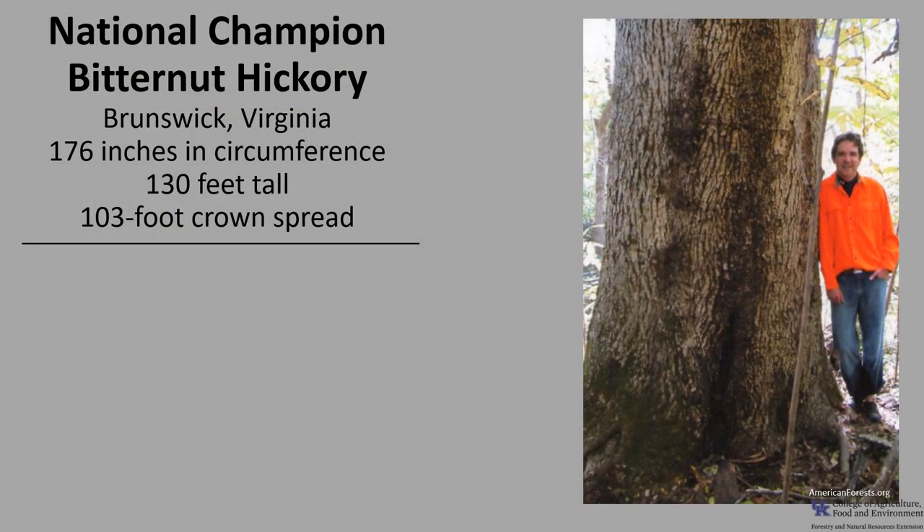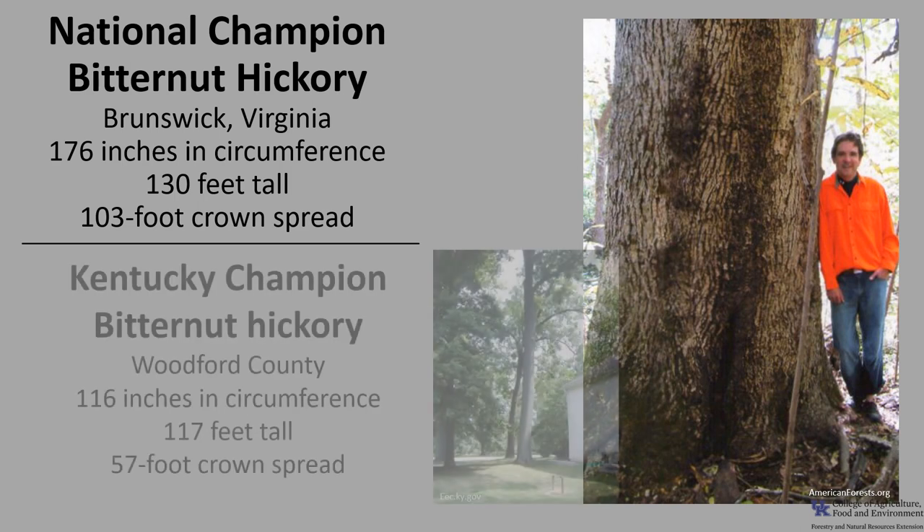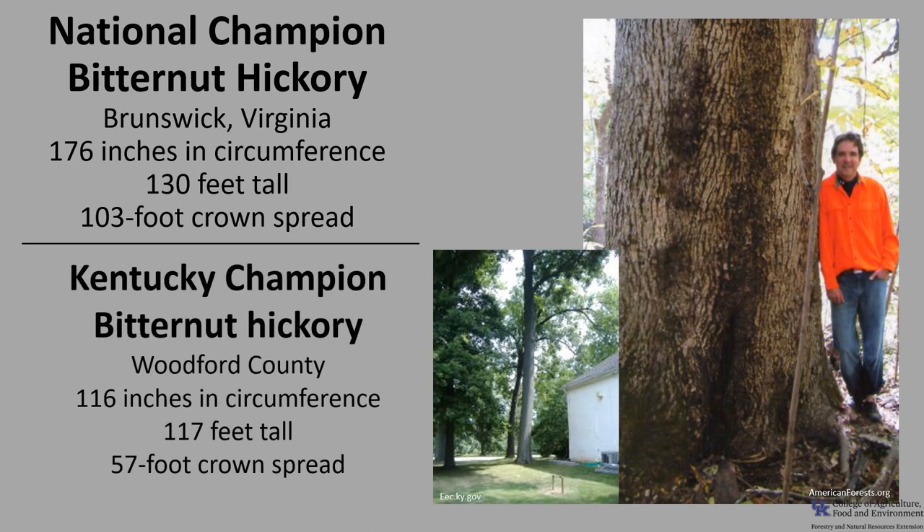The National Champion Bitternut Hickory as of 2021 is in Brunswick, Virginia. It is 176 inches in circumference, 130 feet tall with a 103 foot crown spread. The Kentucky Champion Bitternut Hickory as of 2021 is in Woodford County. It's 116 inches in circumference, 117 feet tall with a 57 foot crown spread.